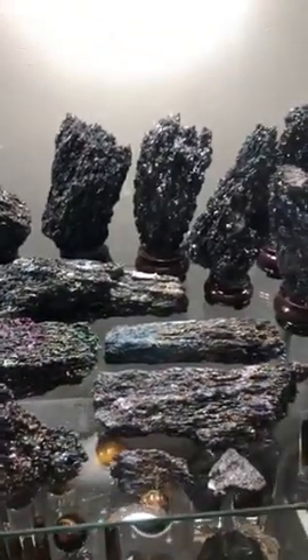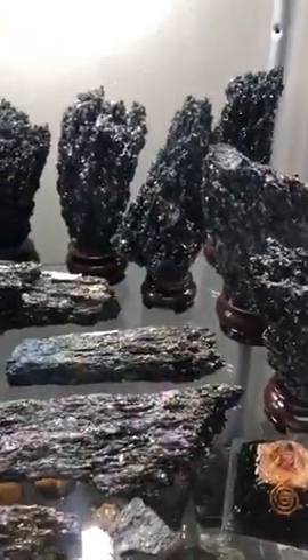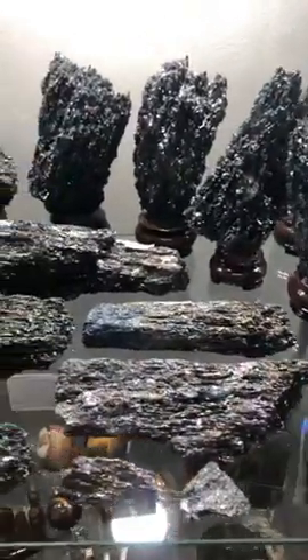Good morning everyone, it's Mel here at the AOK Specialty Gift Shop and Salt Room, Shepparton. I just want to show you some of our beautiful Carborundum pieces this morning.